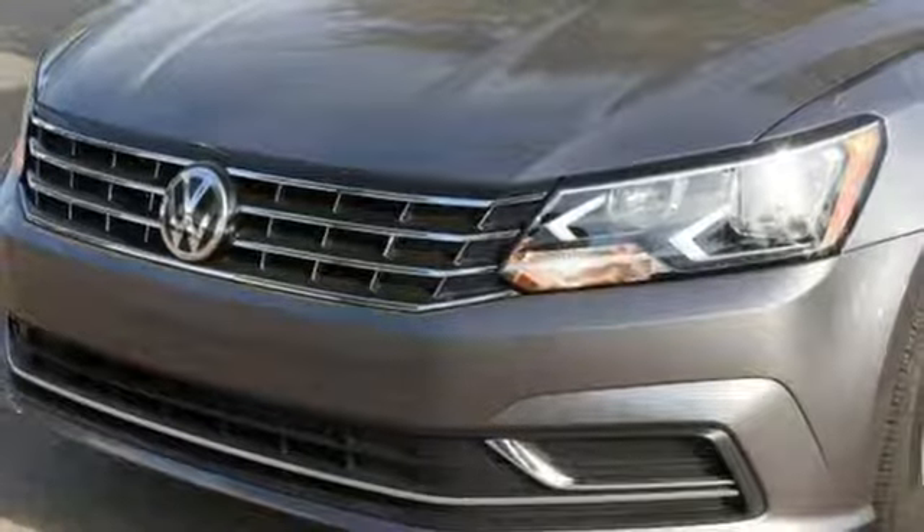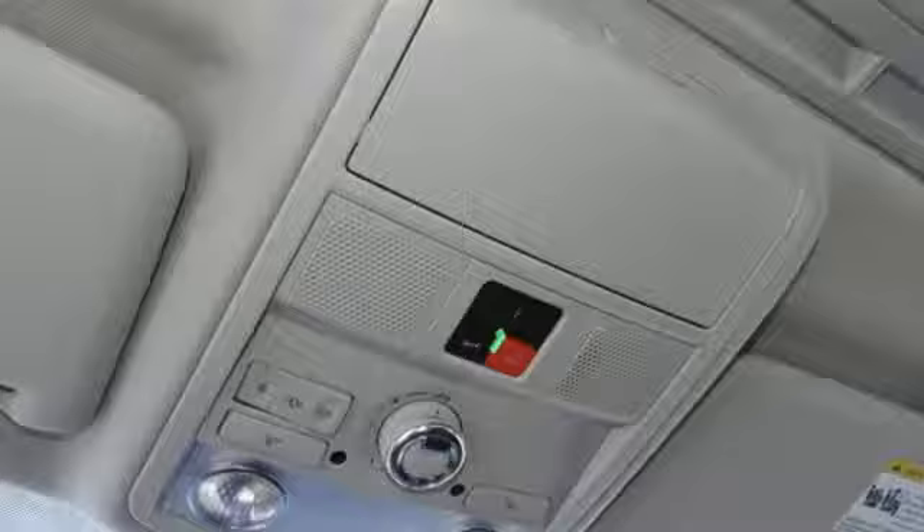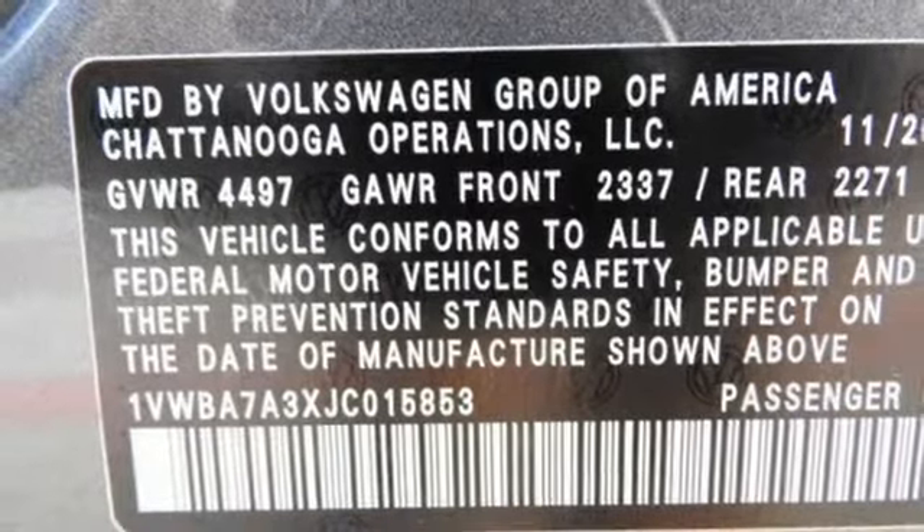Bluetooth with audio streaming connects you to your friends and your own music effortlessly. It also comes with alloy wheels, a touchscreen sound system, and climate control. The intelligent crash response system puts you on the safe side of safety.